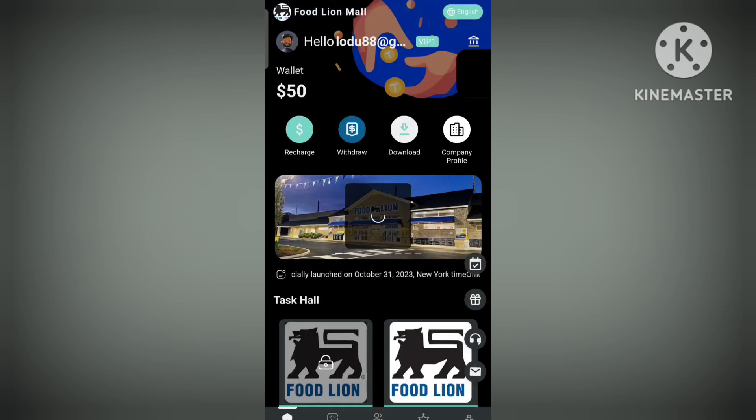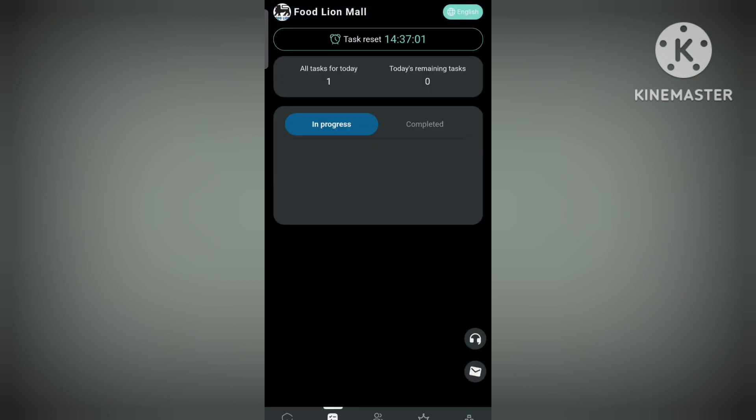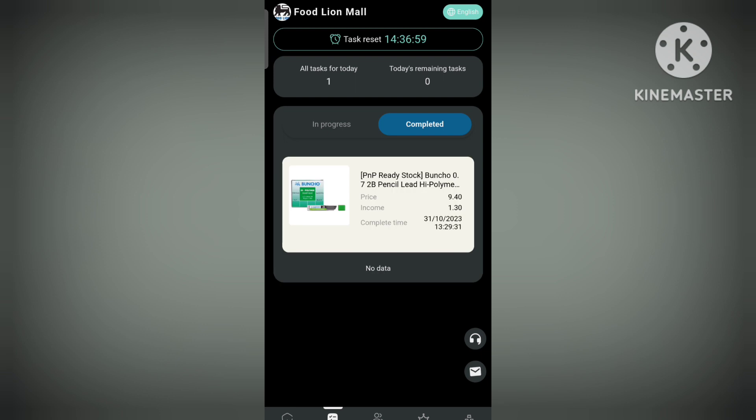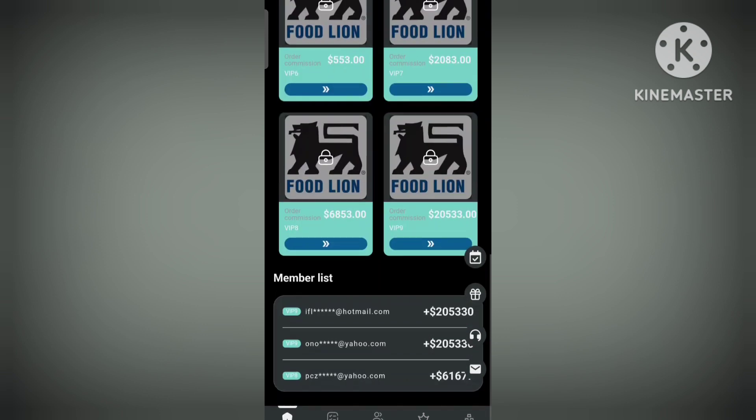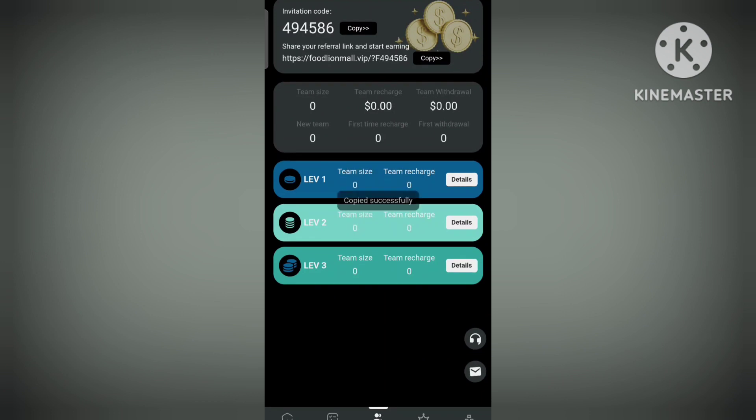Now I'll go back to the home page. You can see we complete the missions given to us — I got one mission to complete and I've already completed the mission, and the profit I got is 1.3 USD. Below you can see all the tools on the platform.